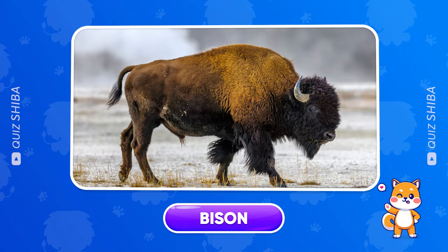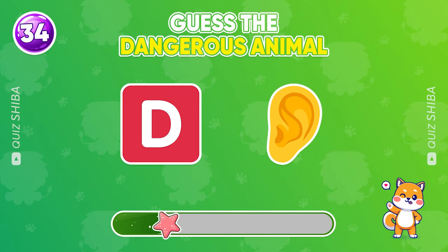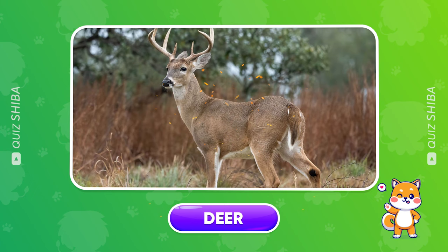Think carefully. You're so smart! This animal is a deer.